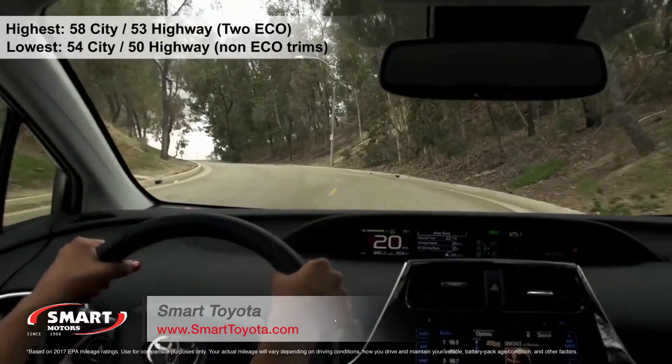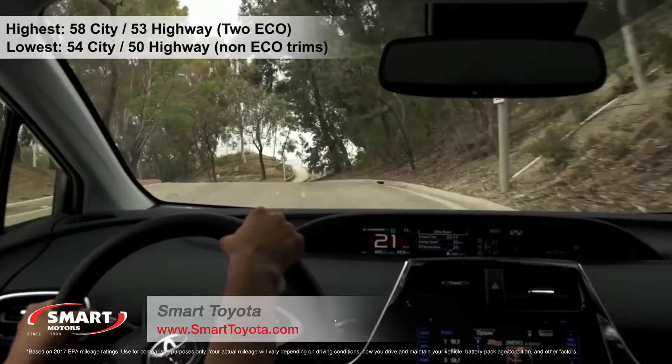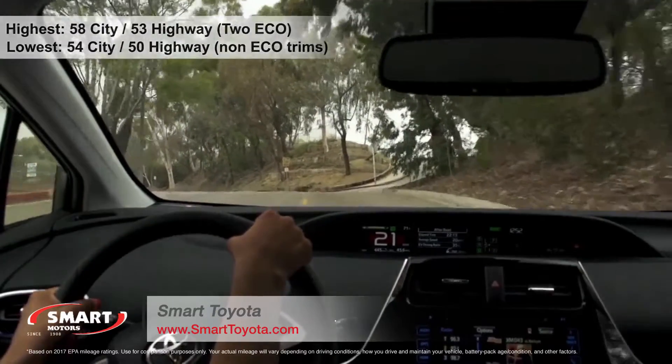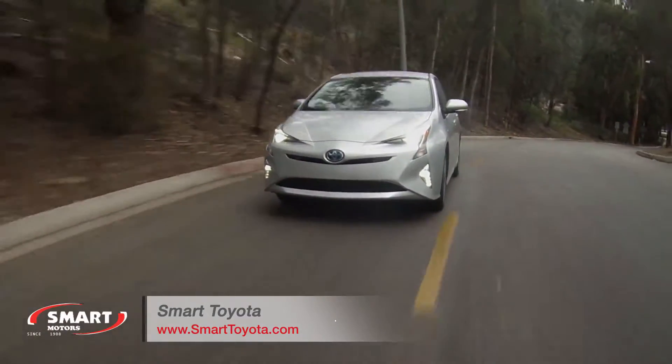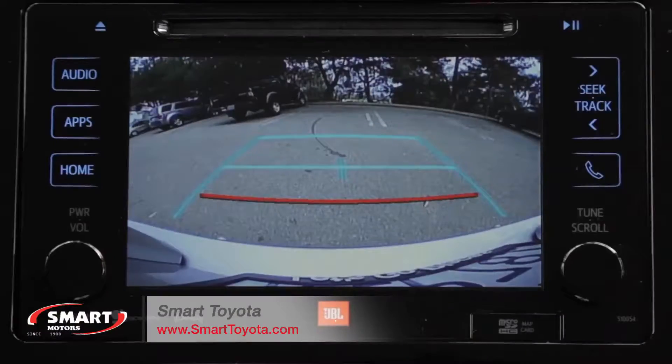Here are the highest and lowest estimates for fuel economy. Standard safety features on the 2017 Prius include front and rear side curtain airbags and a rear view camera.